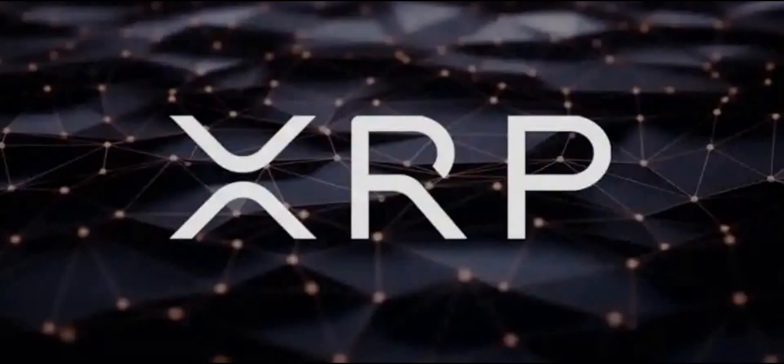Welcome everybody to another edition of Token Topics. We're going to recap some highlights at the recent Ripple Swell event in Dubai, clarify some fake news over an XRP ETF, look into the XRP Ledger's new accelerator program, and hear words from Brad Garlinghouse. We're also going to look into some accessories of the Decent Wallet.